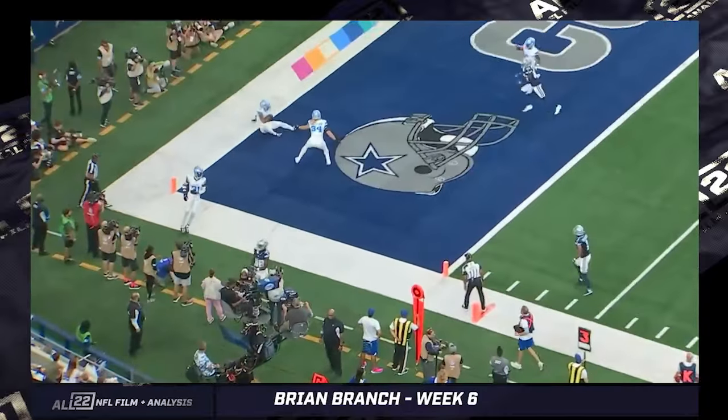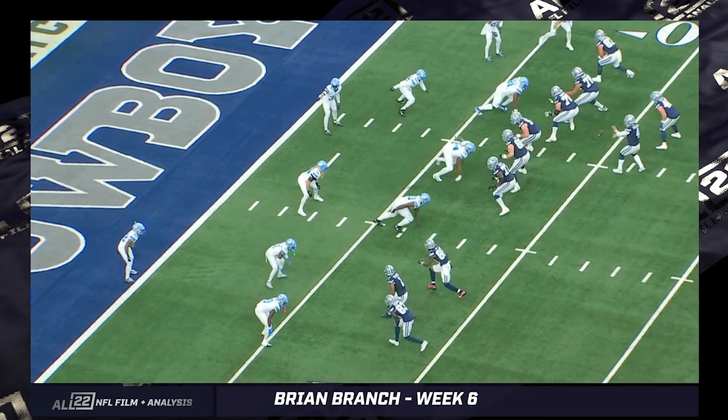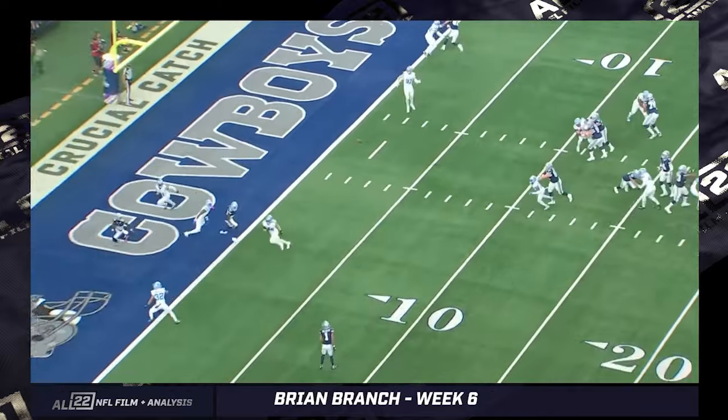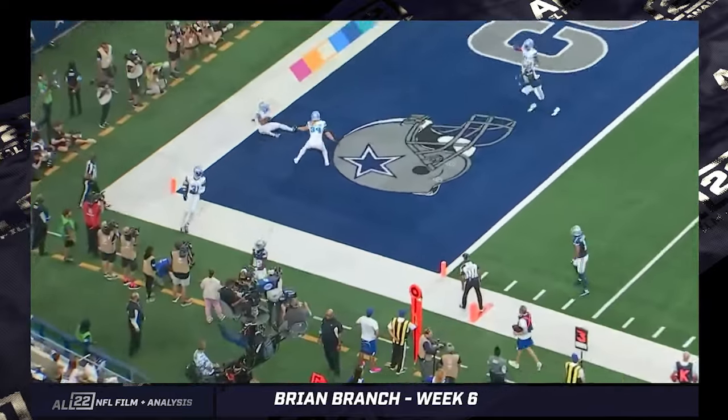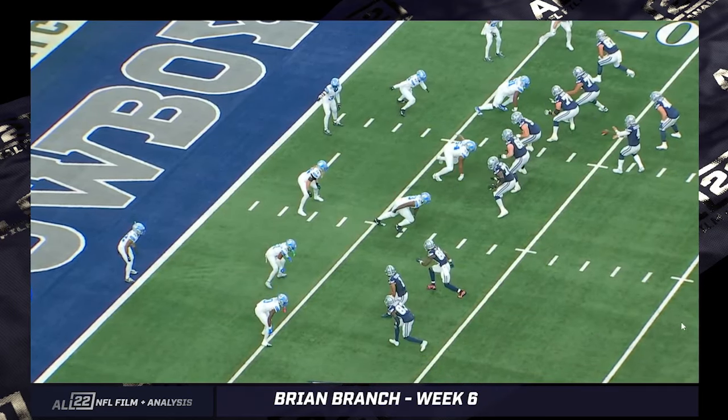It's a leaping interception on a ball intended for CeeDee Lamb, essentially a snag-smash concept. Lamb hesitated just a little bit by the blitz because Robertson's crossing his face. Branch is stepping up, so Dak Prescott reads that as perhaps a flat defender. He kind of sits and then fades back. Branch can almost play two routes in this tight a space down in the red zone — if this were not inside the 20, perhaps he's not able to cover this much ground.